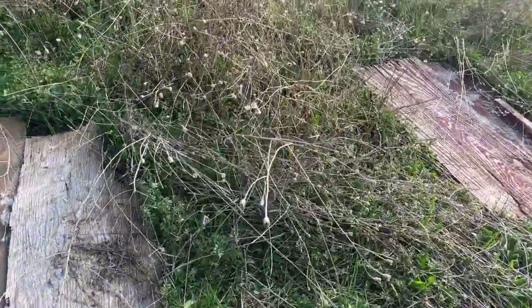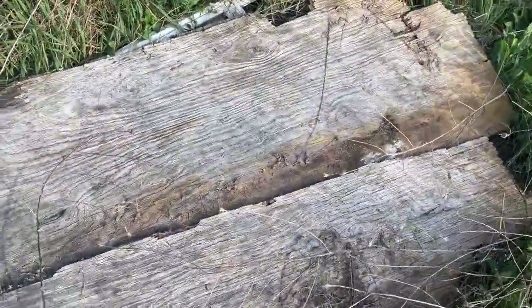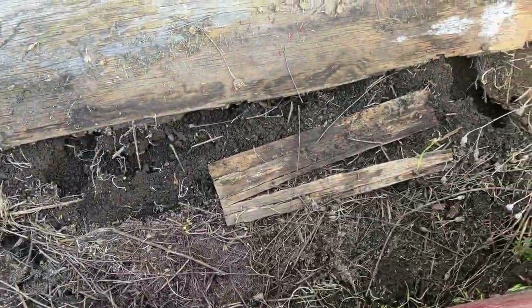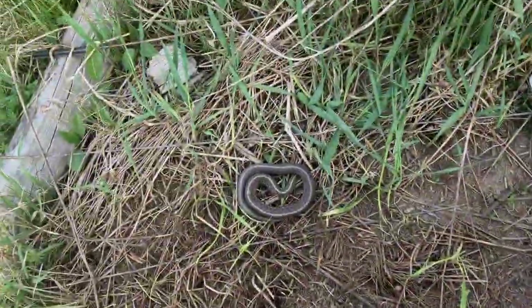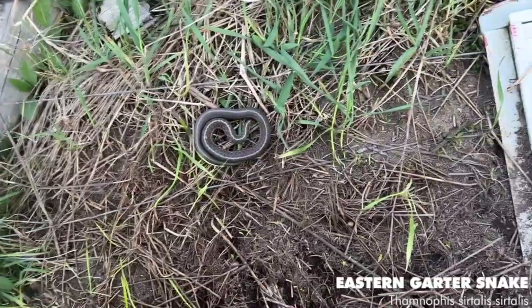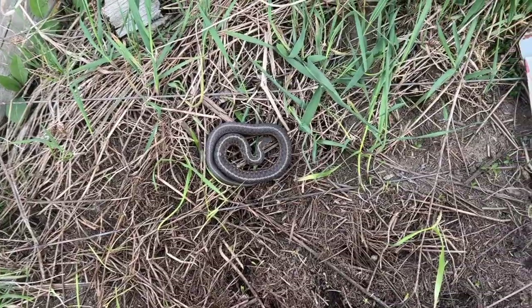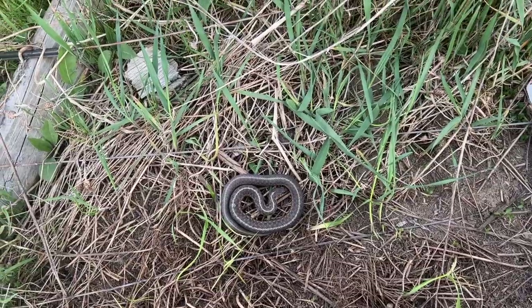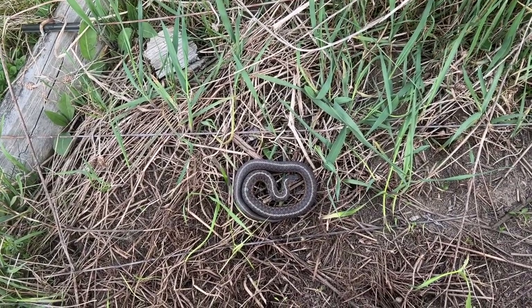Just made it home. I'm going to check a few of my snake boards to wrap up this video. Nothing under the first one. There we go — an eastern garter snake, the first one under this board for the year. I'm just going to take a photo and then gently put the board back down on top of them.